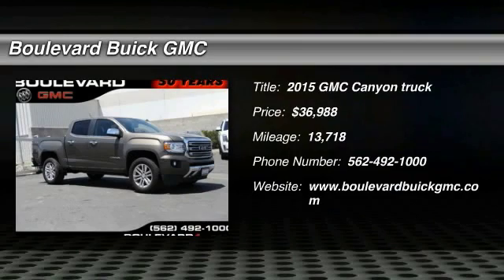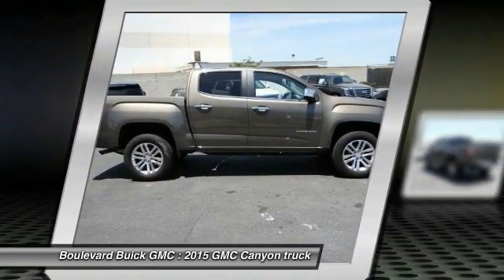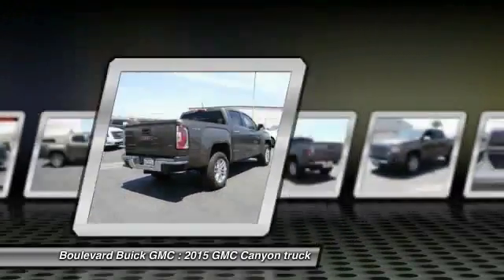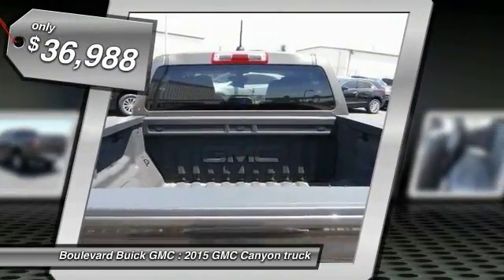2015 Canyon. With one of the most powerful standard four-cylinder engines in the class, the Canyon lets you enjoy 18 city, 25 highway EPA estimated MPG and is engineered to absorb the bumps, handle the curves, supply superb traction and provide seating for five and is priced below $40,000.